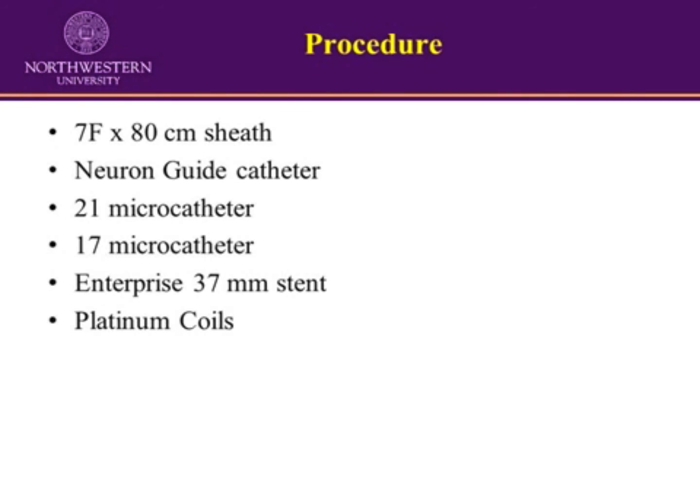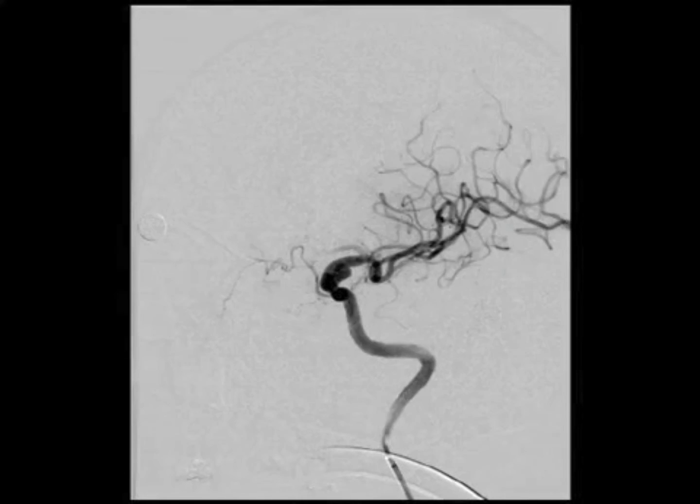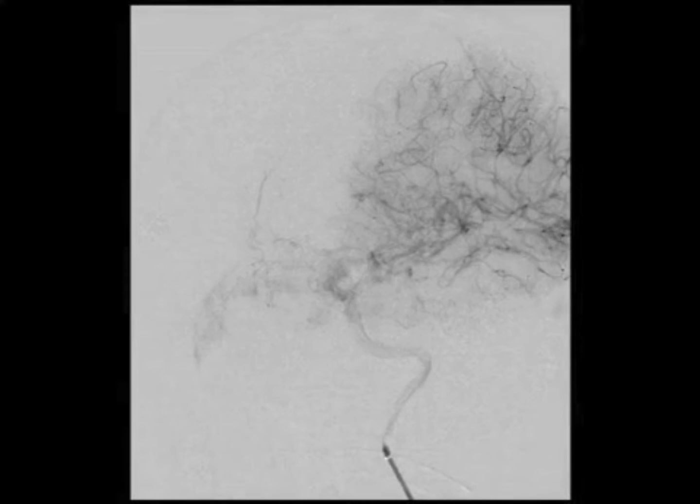A 7 French by 80 centimeter sheath was placed into the left common carotid artery using an exchange length technique. A neuron guide catheter was subsequently placed into the left internal carotid artery below the skull base. This oblique angiogram shows the aneurysm separated from the parent artery.